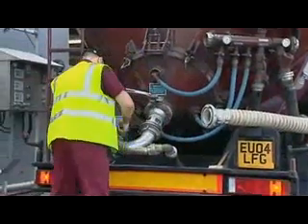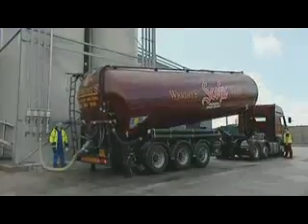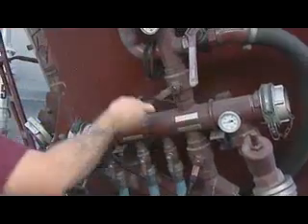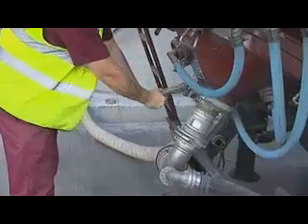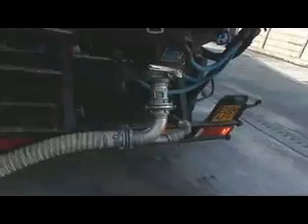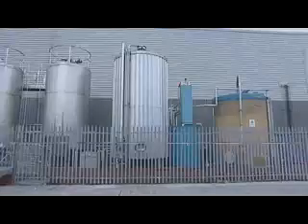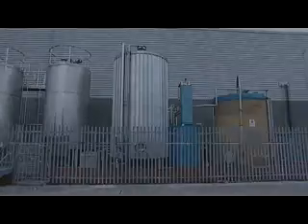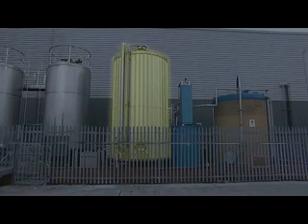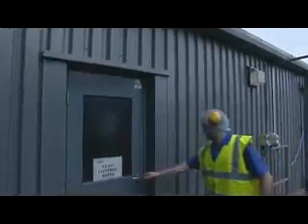The flour arrives in tankers like this one. Other types of food, or ingredients, will be mixed with flour to make bread. There's salt mixed with water, vegetable fat, and something called yeast. Yeast is very important — you'll see why later.